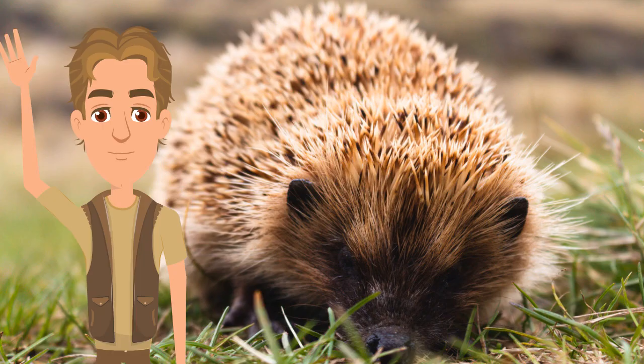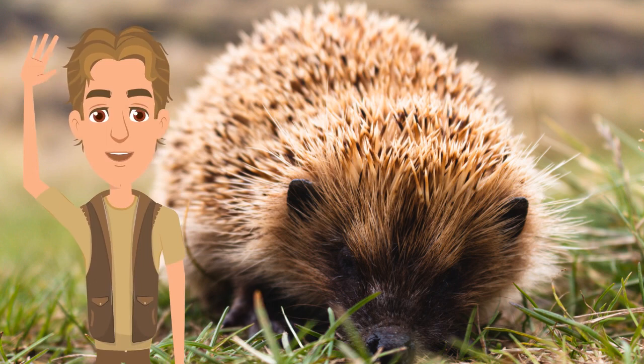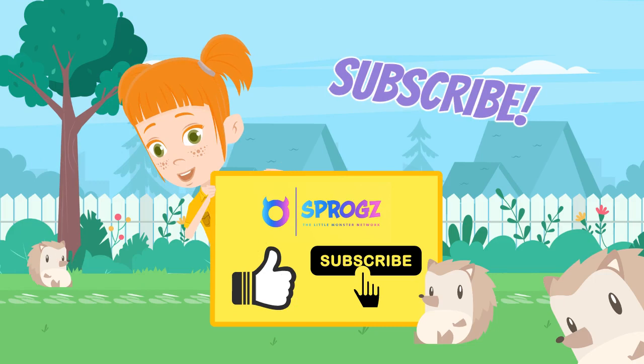That's just about it from myself Steve today, as I head back off to the zoo. Thanks again to Emma and the Sproggs team for having me on today to help you with all our fun facts about hedgehogs for children and toddlers. And that's just about it from myself Emma, also. Thanks Steve, and thanks to you also for joining me today for this hedgehog video for kids. I hope you have enjoyed all our fun facts about hedgehogs and learned all about hedgehogs. Don't forget to hit like, share and subscribe below for more amazing educational videos for kids. But for now, from me and everyone at the Sproggs team, goodbye and we'll see you in our next video.